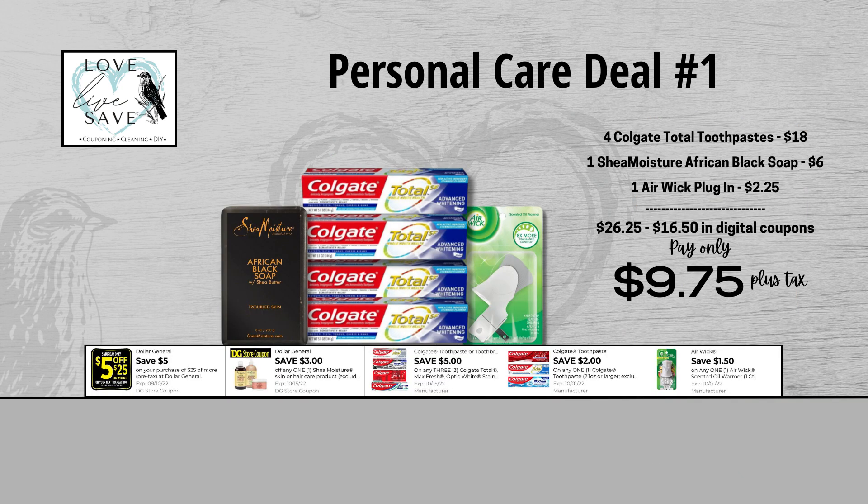When we add everything up before coupons, our total retail value comes to $26.25. We have $16.50 worth of digital coupons with this deal, and of course that includes the $5 off a $25 Saturday coupon. So that brings our final total all the way down to just $9.75 plus tax out of pocket for everything.